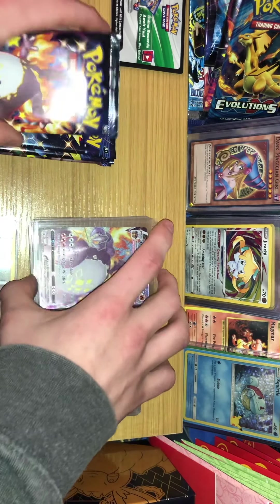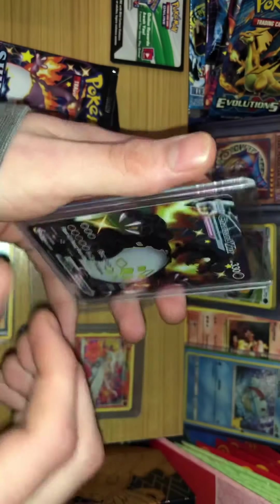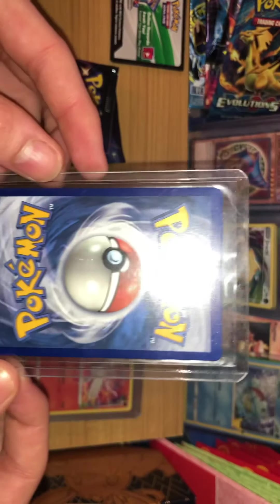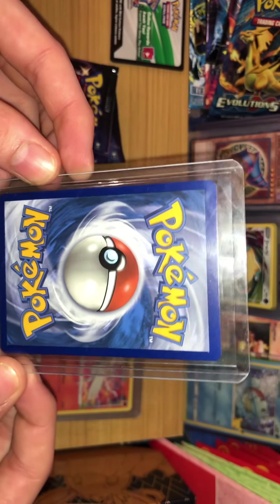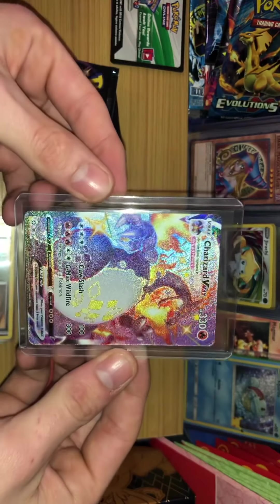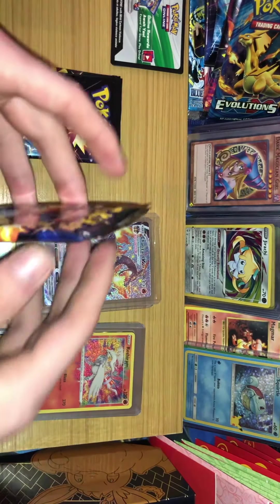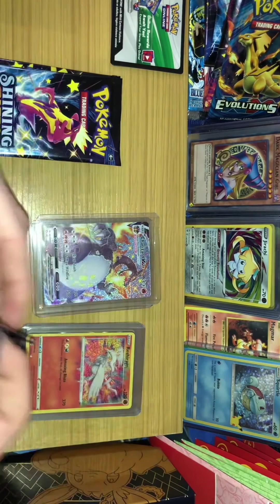We're gonna honor the Charizard — get another look at it. I'll show the back right now too. The back's a little chubby on top — it's a sleeve within a sleeve so don't worry about it, it's not getting hurt. Very awesome. We're gonna open this guy up real quick.